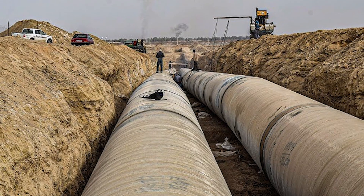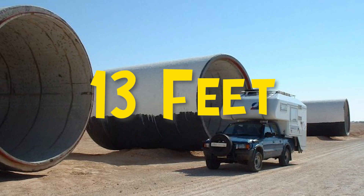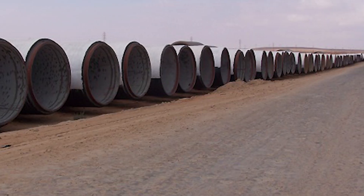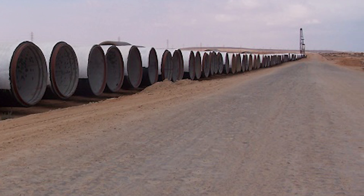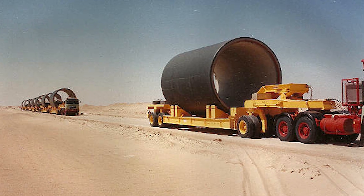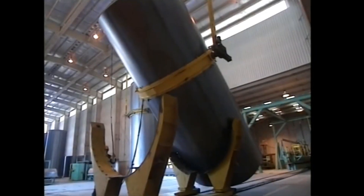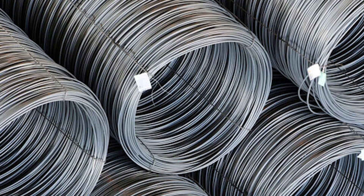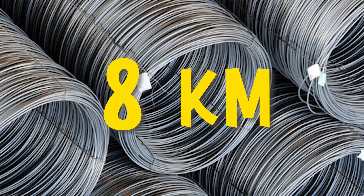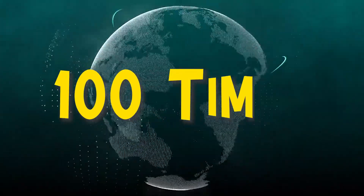This required large pipes, each 13 feet in diameter and weighing 80 tons. They needed 500,000 of these pipes to complete the project. Numerous factories were established in Libya to manufacture these specialized pipes made of concrete and steel. Each pipe used 8 kilometers of steel wire. If all the steel wire used were laid out straight, it would circle the earth 100 times.